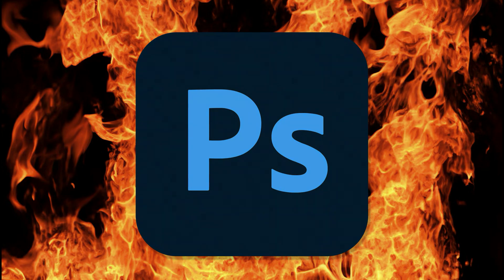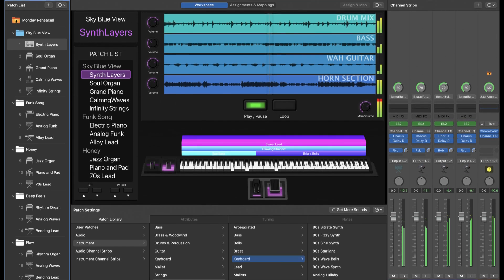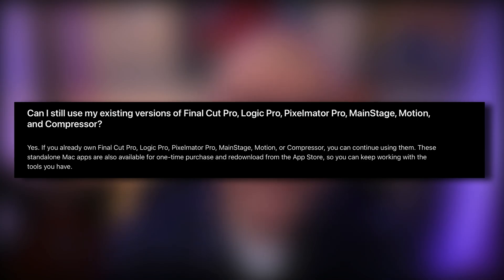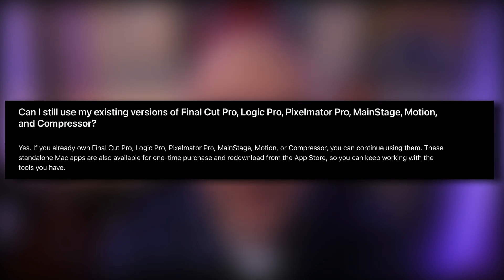Who needs another subscription? But not only could the stuff included in this bundle replace several other subscriptions you may be paying for separately, Apple are also continuing to offer standalone purchases of the included Mac apps like Logic, Final Cut, Pixelmator and Mainstage. And it's also worth noting that if you've previously bought any of these apps outright, you'll receive all the same updates at the same time as the subscription versions.